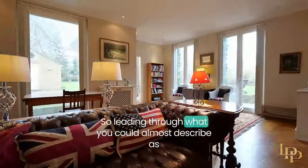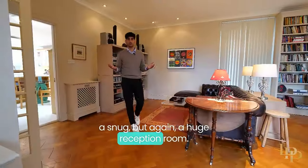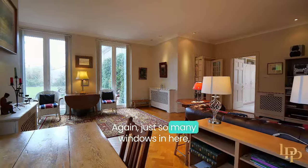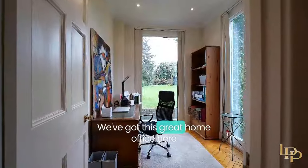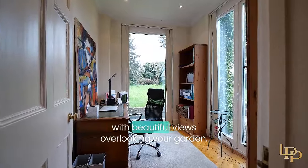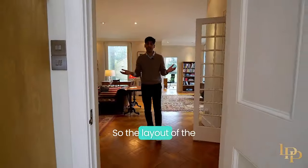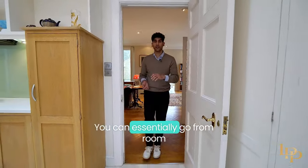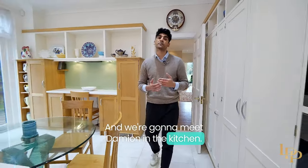Leading through, what you could almost describe as a snug, but again a huge reception room. Just look — we've got parquet flooring again, so many windows in here, so much natural light coming in. We've got this great home office here with beautiful views overlooking your garden. The layout of the ground floor is absolutely fantastic; you can essentially go from room to room in a big circle, and we're going to meet Damien in the kitchen.